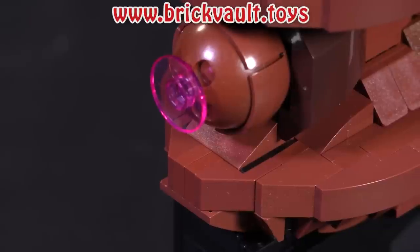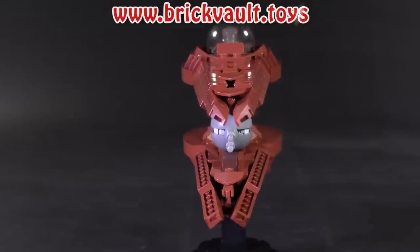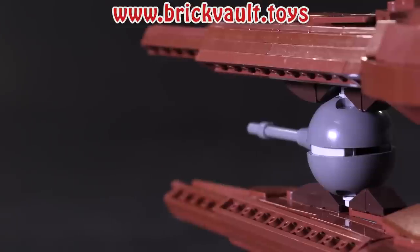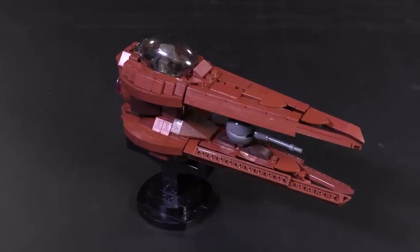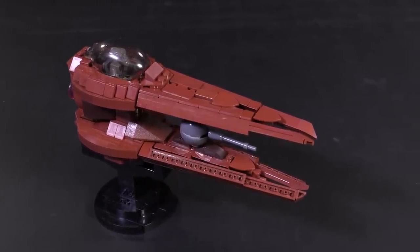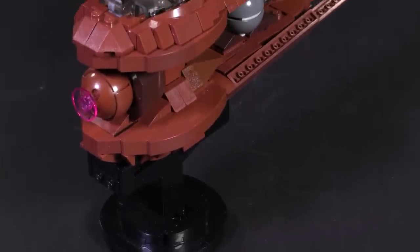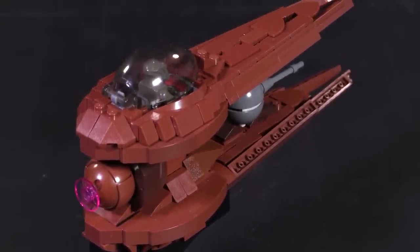Before I jump in, first I want to let you know that the custom building instructions that have popped up in the web store this week come from the designer David Buckles. This is the Nantex Class Starfighter in minifigure scale — this starfighter defends for the Geonosians against the Republic during the Clone Wars. It's a pretty unique vehicle, super well built by David. The video for this model is also in the description below.